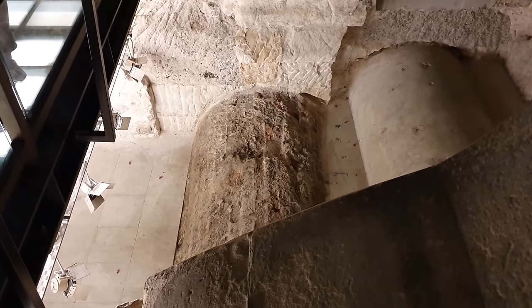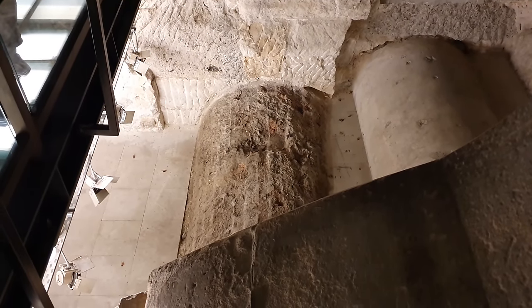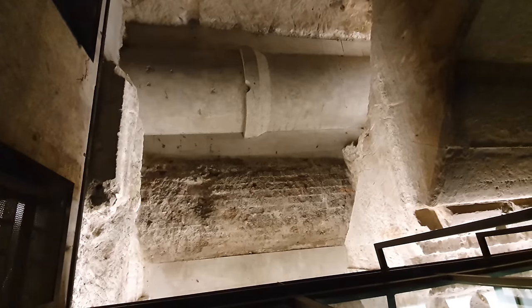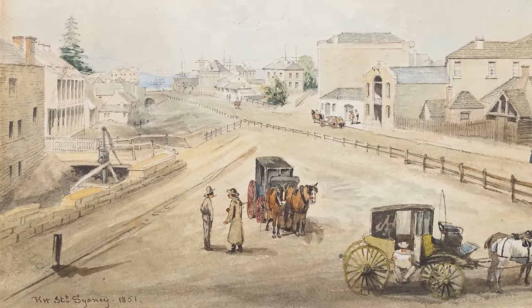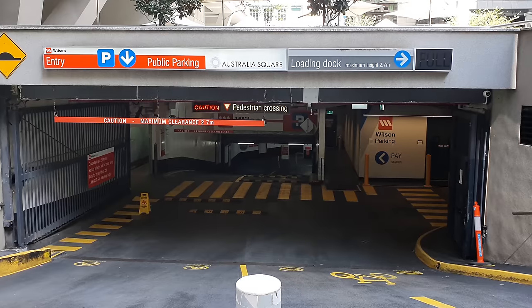Today the tank stream continues to serve the city of Sydney as a stormwater drain, controlled and managed by Sydney Water. Sections of the stream have been cut out and modified over the last century, and its five-metre-deep storage tanks — which were once the new colony's safeguard in times of drought — are thought to have been destroyed when the basements of modern skyscrapers penetrated at shallow depths.